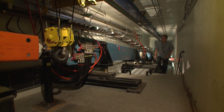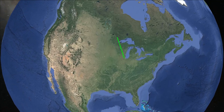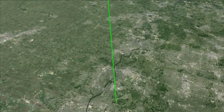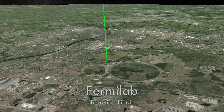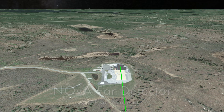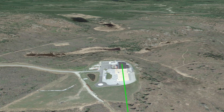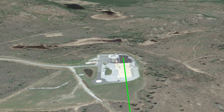Fermilab's accelerators produce the world's most intense beam of high-energy neutrinos. The NOVA detector was designed to catch neutrinos that travel 500 miles straight through the Earth from Fermilab near Chicago to Ash River in northern Minnesota. Because neutrinos interact so rarely with matter, they are extremely difficult to catch.